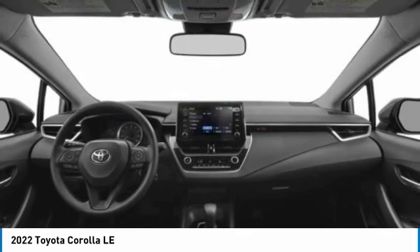Searching for a dependable vehicle that looks great too? You found it! So stop in today!